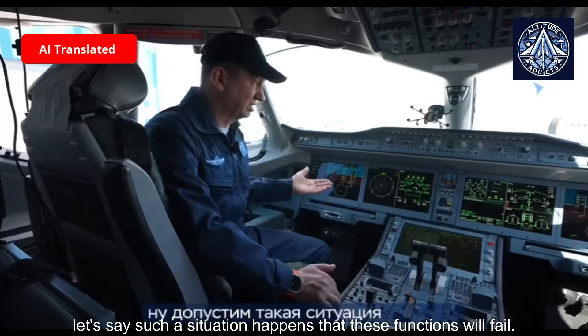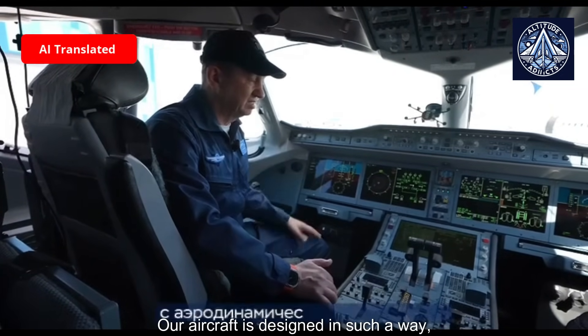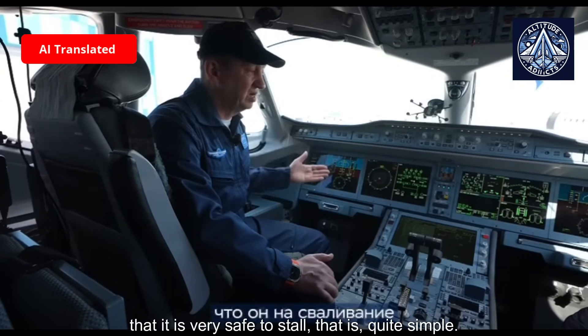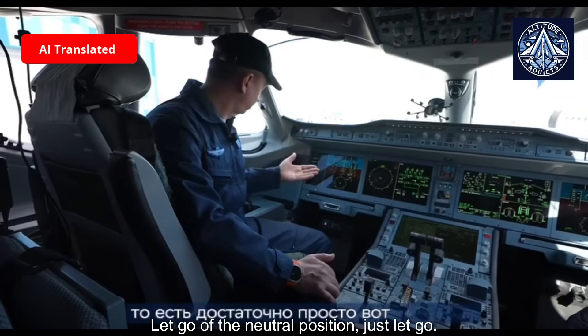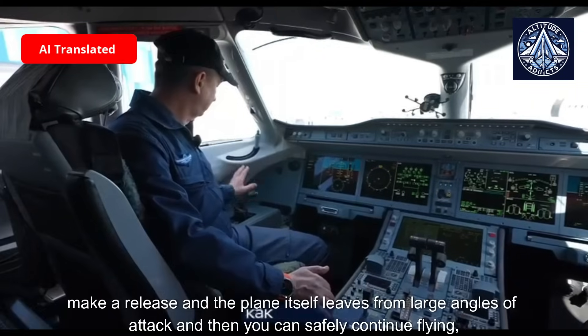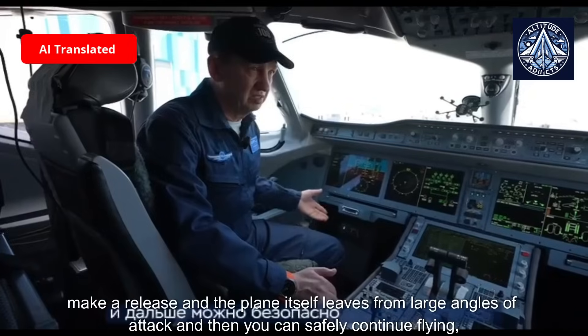Let's say such a situation happens where these protection functions fail. Our aircraft is designed from a dynamic standpoint to be very safe to stall — it is quite simple. Just release the controls to the neutral position, let go, and the plane itself recovers from large angles of attack, after which you can safely continue flying.